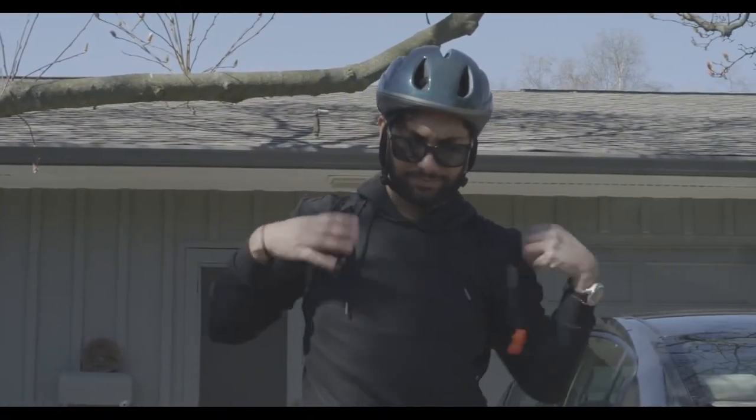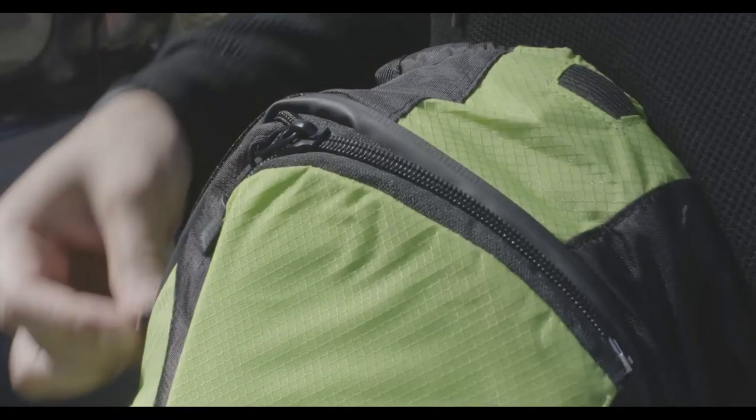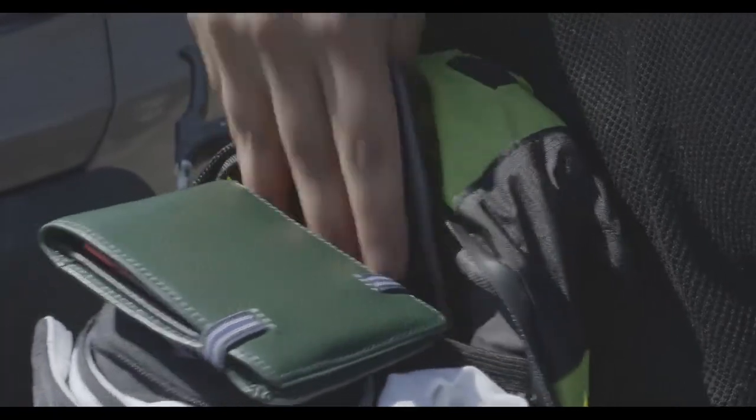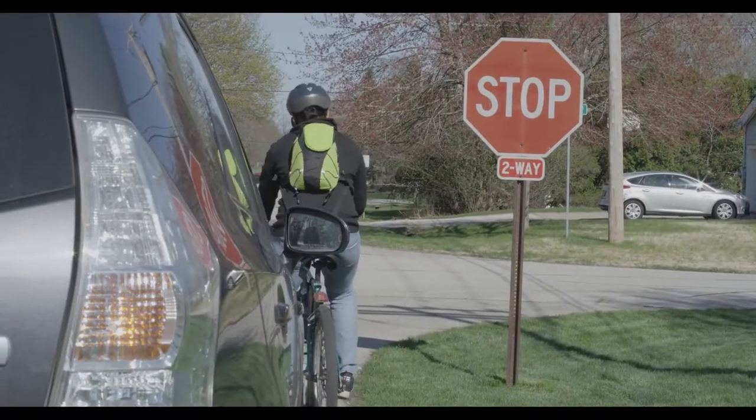The BL-200 Safety Backpack caters to the commuter with its spacious, organized compartments. Whether you need to pack a spare change of clothes to work or to the gym, the BL-200 has you covered. Its rainproof nylon construction ensures your belongings will stay safe from the elements, and its soft backing allows you to ride in comfort.